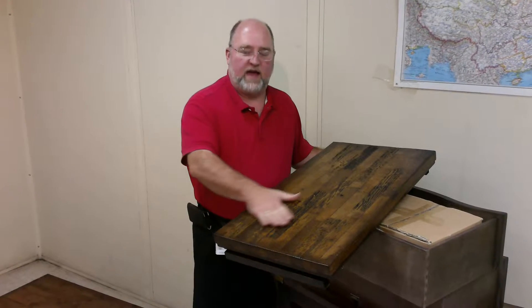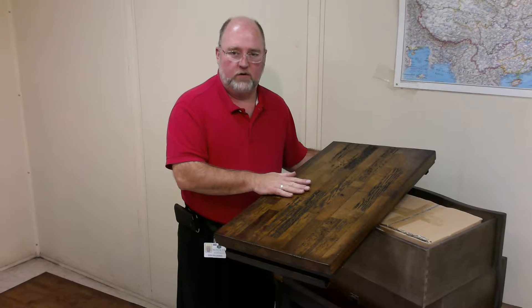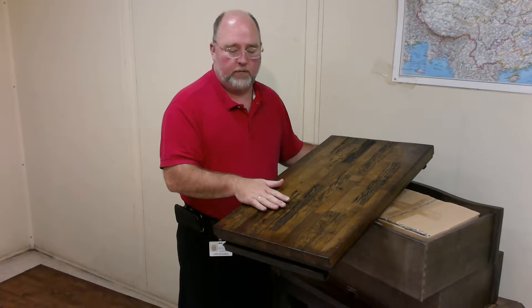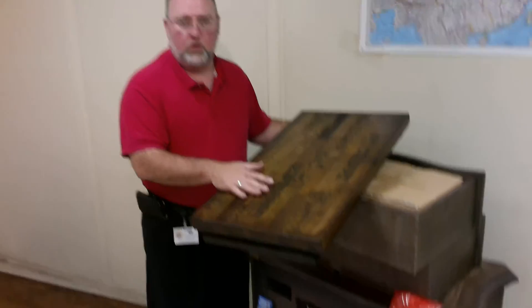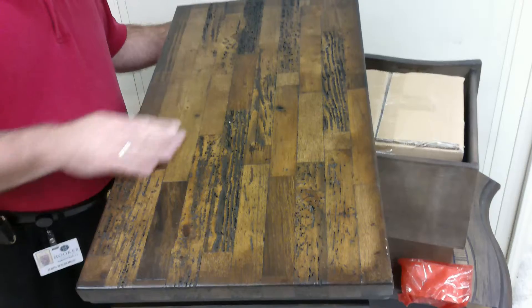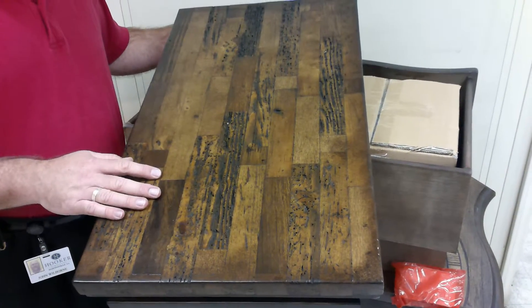We have some new tables that are from a factory in Mexico with reclaimed lumber. This is true reclaimed lumber out of buildings that were torn down. It has all these characteristics and these wormholes from live worms actually eating into the wood.